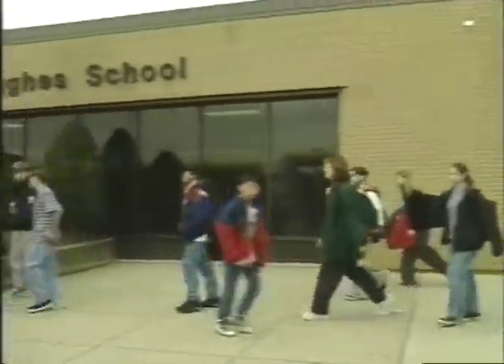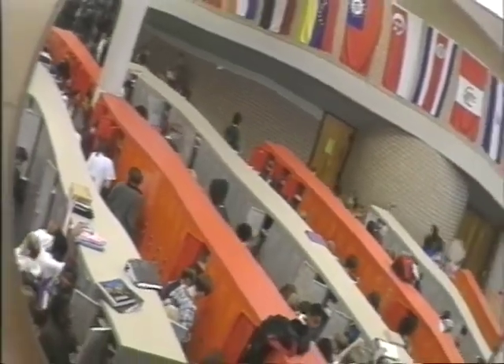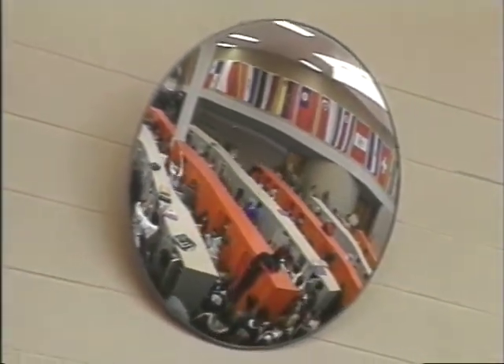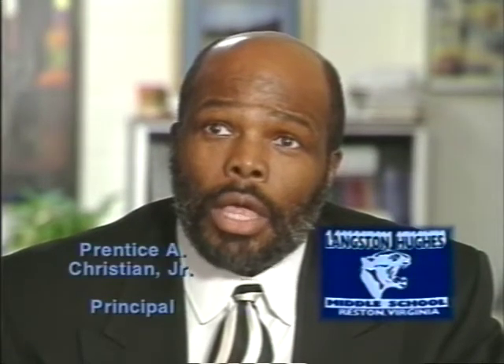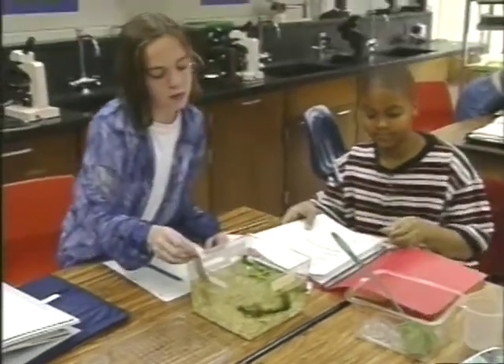Langston Hughes is a school that we feel meets the needs of all students. We have over 1,000 students, yet we are able to create a small community of learners by assigning 115 to 130 students to a team. The team consists of four core teachers and elective teachers, who are responsible for providing a strong, rigorous curriculum and conferencing with parents and students.